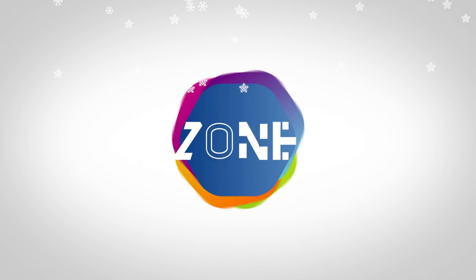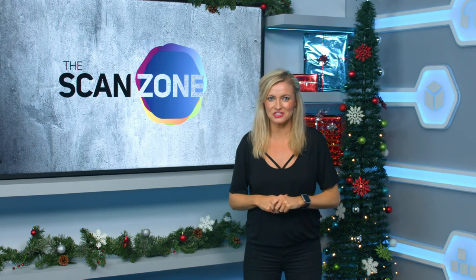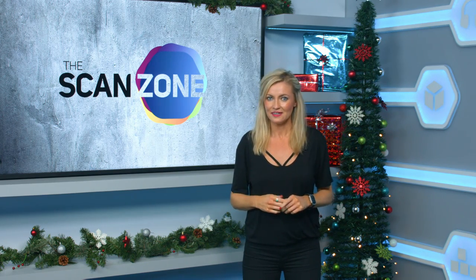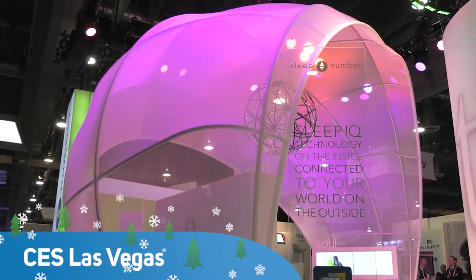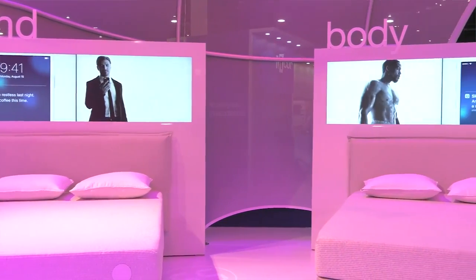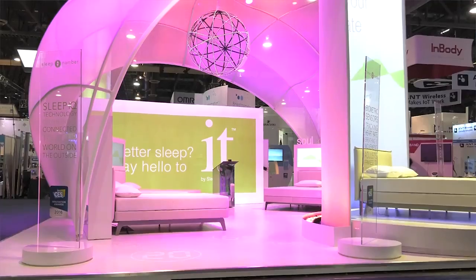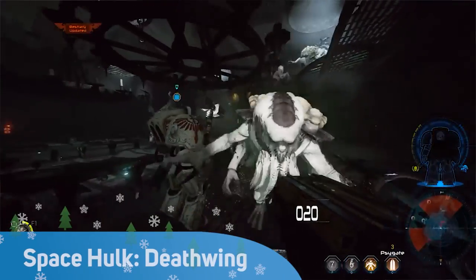Before we go, a quick look ahead to January — one of the planet's biggest ever tech events is looming. It is of course CES 2017 in Las Vegas, and we'll be reporting on massive product launches and tech announcements from there. Among a giant lineup, there's a new sleep tech marketplace — things like sleep trackers and smart beds to help you drift off to the land of Nod, even in the city that never sleeps.